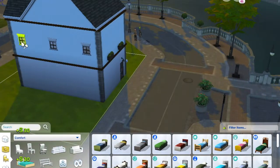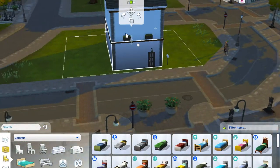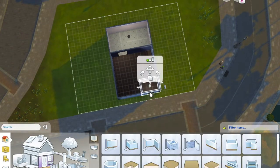Hi friends and welcome back to my 15th ever YouTube video! I'm Hawkins Simmer and today we are doing an off-campus roommate build.